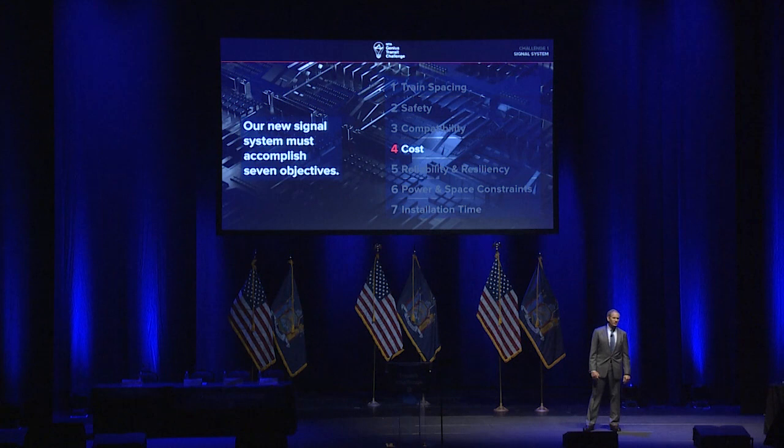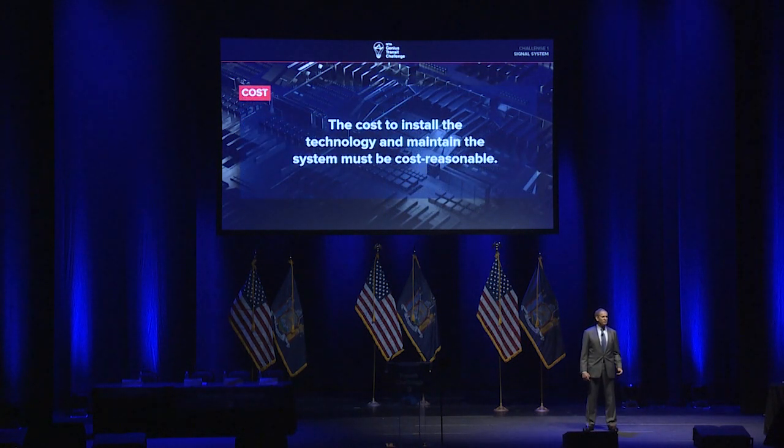Fourth, cost. Cost is always a factor. The cost to install a new signaling technology and to maintain that system must be cost-reasonable. As you've heard today from the Governor and others, there's a commitment to invest substantially in the system, but there's a great deal that needs to be done with our capital program, so cost is always going to be a factor.